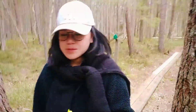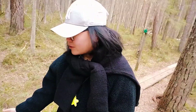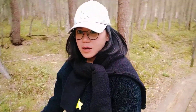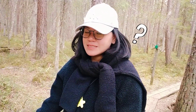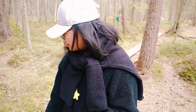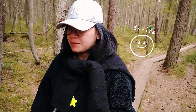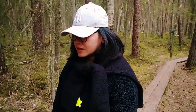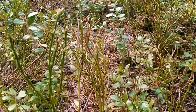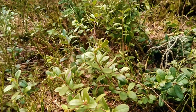You really know it's springtime because of all these greens. Berries — how do you call it? It's gonna be full of berries in this field. Blueberry. Lingonberry. And there are a lot of them.